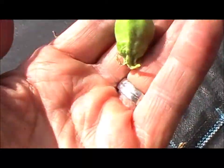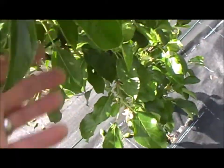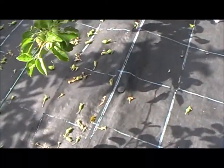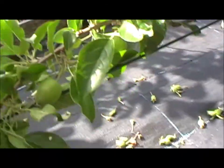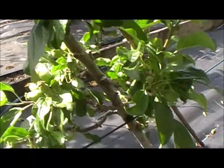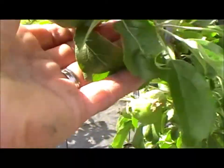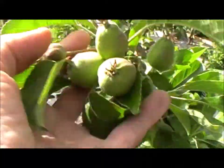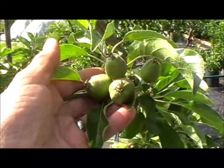Another thing to notice now we're into June is the small fruitlets — so we're into the June drop, and it's early this year. You can see there's just one dropped off there now. The June drop is just the tree's own system of getting rid of excess fruit. Once that's finished, we'll give it another couple of weeks and then we'll need to get into the trusses and thin them down to just two to a truss. That's for another video.